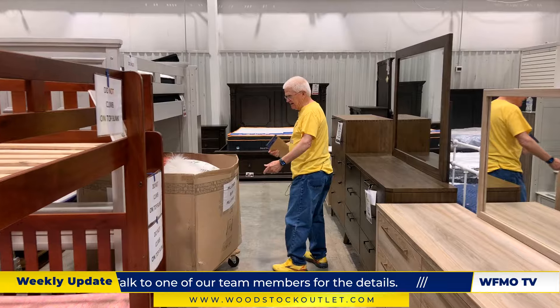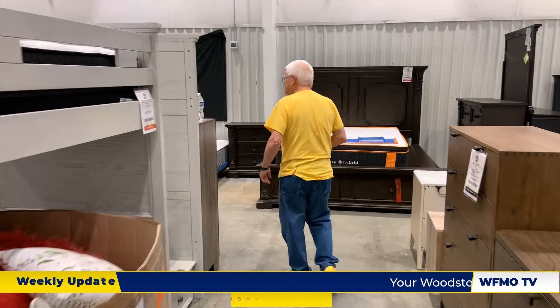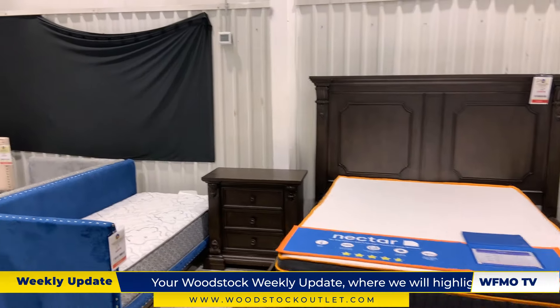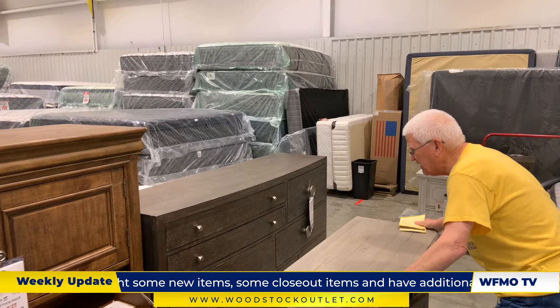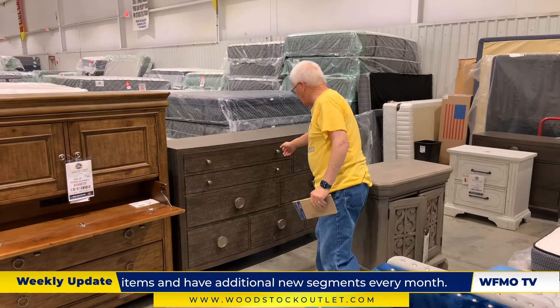Can you believe we've got pillows for $9.99? Are we crazy? $9.99 for pillows. I marked some stuff way down this morning. You've heard of Bernhardt — there's a Bernhardt dresser, a $2,500 Bernhardt dresser, and it's the last one I've got. I marked it down to $1,249.